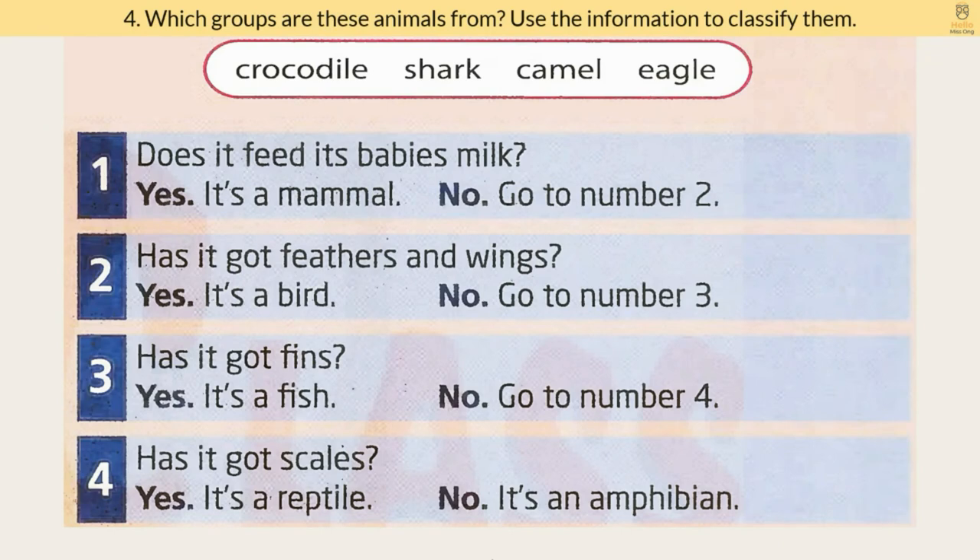Exercise 4. Which groups are these animals from? Use the information to classify them. For example, the first animal is a crocodile. Does it feed its babies milk? No. So we go to number 2. Has it got feathers and wings? No. Let's go to number 3. Has it got fins? No. So we go to number 4. Has it got scales? Yes. So a crocodile is a reptile. Now you can try to answer the questions for shark, camel, and eagle and classify them.